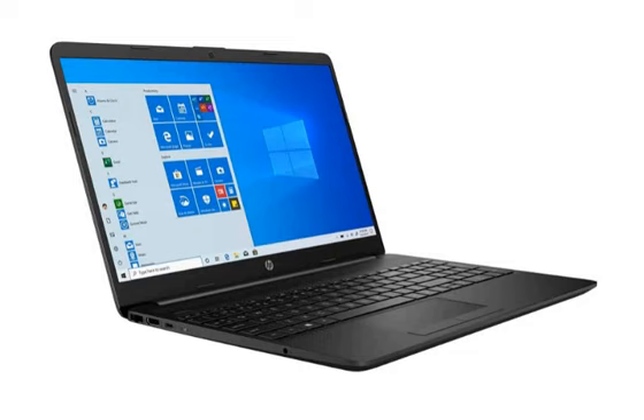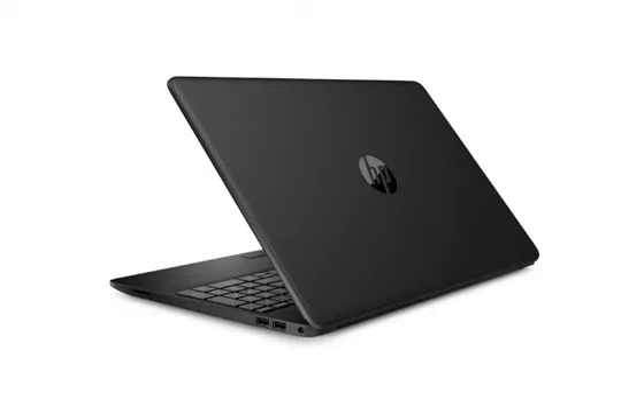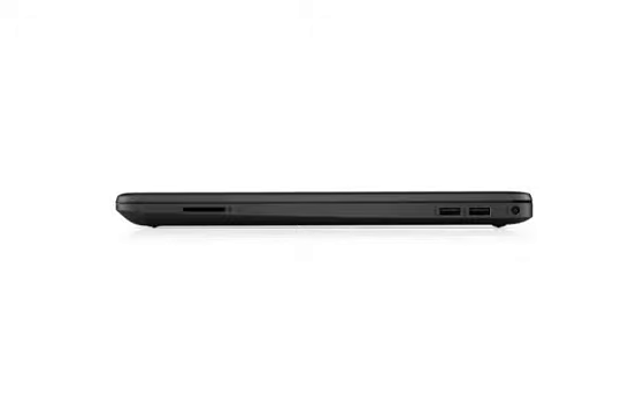The graphics are integrated. The operating system installed is Windows 10 and MS Office. So you can do tasks on this laptop such as office work, browsing, online classes, coding, and more.